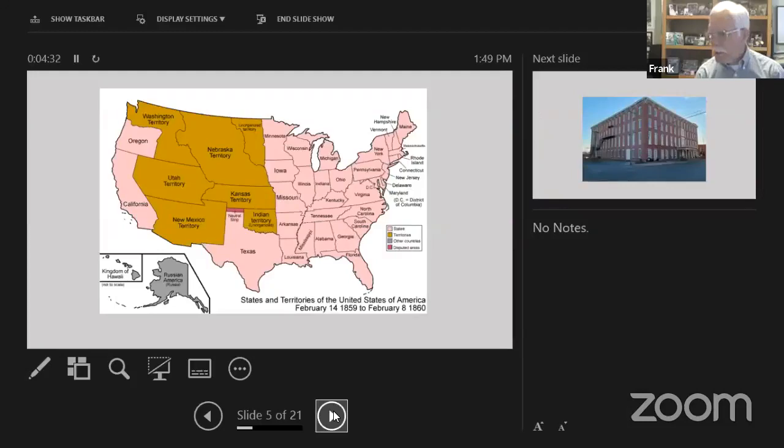This is a map of what the United States looked like in 1860, with the various states in pink and the territories in gold. The Pony Express ran across all that territorial expanse, primarily empty of non-native inhabitants — it was just wild country out there. Starting in April of 1860, the Pony Express got off the ground. It ran from St. Joseph, Missouri to Sacramento, California.